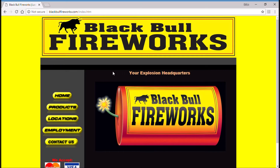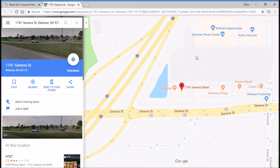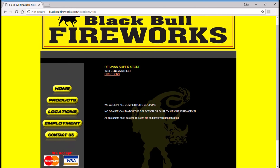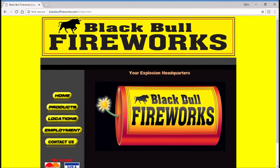So again, if you are in the area of Geneva Street in Delavan, Wisconsin, why don't you just go ahead and pop in and do a store tour for us, so we can kind of see what they offer and what their pricing is.